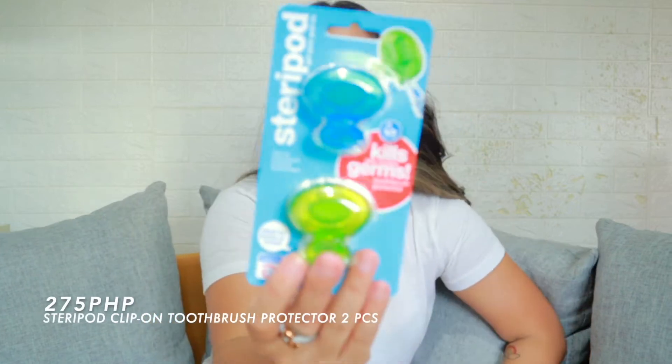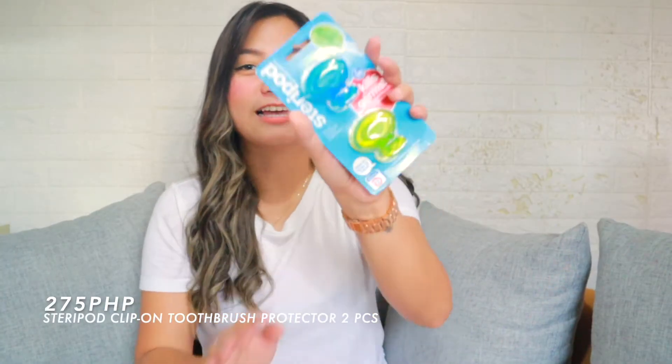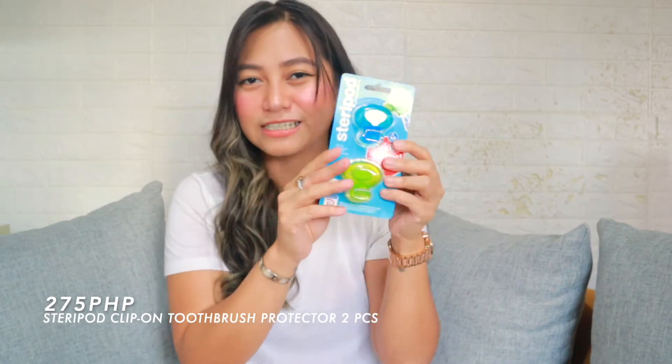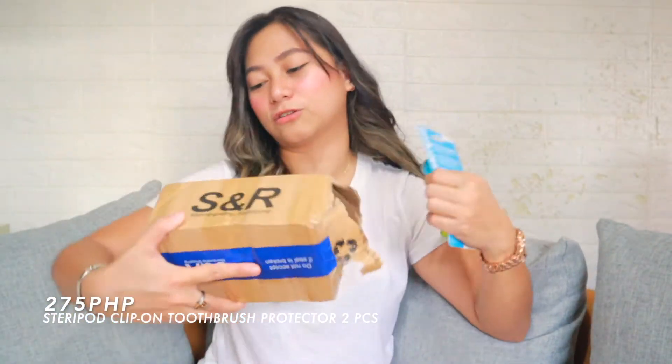Natatawa ko dito guys — maliit lang to, promise, maliit lang talaga to, pero dito siya nakalagay. Ang hirap buksan! Sobrang protected niya. Yung box — imagine, mas malaki pa sa mukha ko, punong-puno ng mga bubble wrap. Good thing yun! This one is a brush protector. Nakita ko kasi sa one of my friends kay Jade — ang cool ng toothbrush protector niya. Yung akin kasi laging nasisira yung cap, kaya I invested in this. Medyo pricey — this one is 275 pesos.